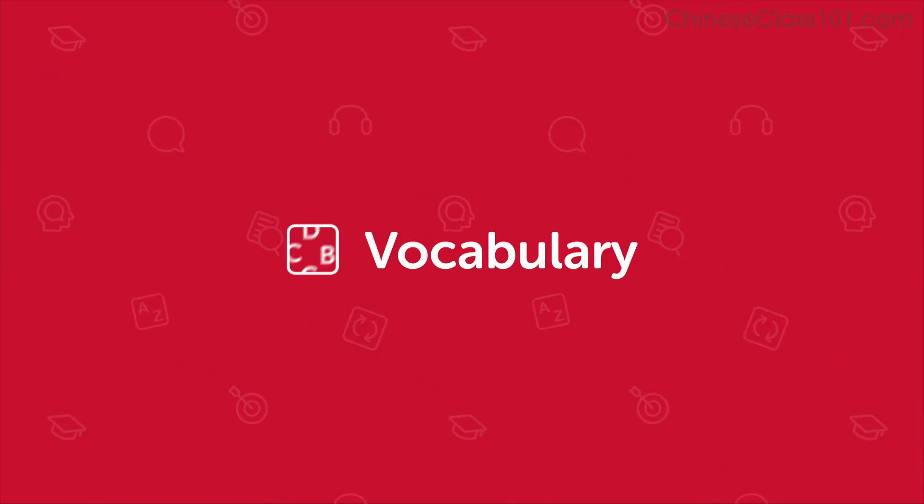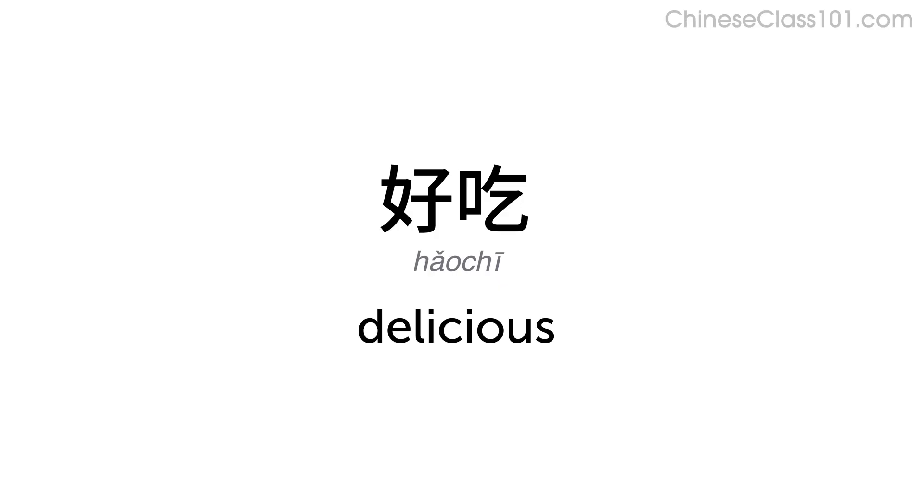Now you'll hear the key vocabulary followed by the English translation. 好吃 — Delicious.